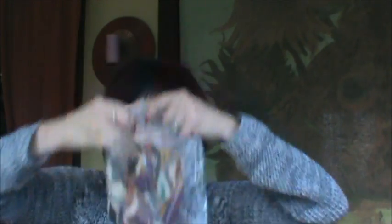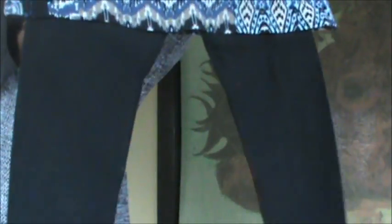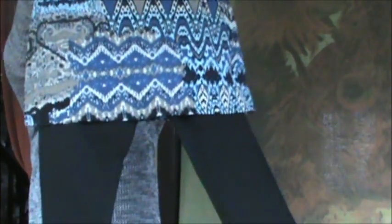I also got these from QVC — they are legging skirts, a skirt with leggings attached all in one. I wanted a pattern. I got two: one with a patterned skirt and one that I also really like. They both have black leggings. They had solid colors too, but I like patterns because you can wear so many different tops with them. I can't wait to try these on — I'll show them during my break.